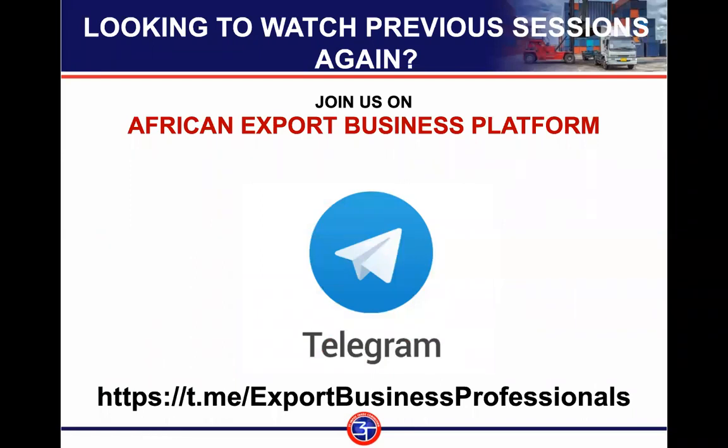You can also get a link to this program on our Telegram channel, 'Voice of African Trade.' If you visit the African Business Platform every week, you will get information about the next program we are having.